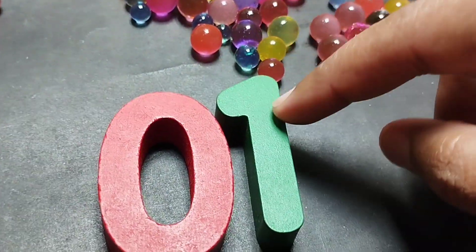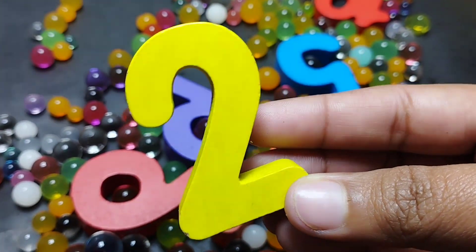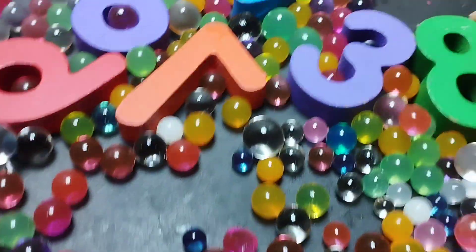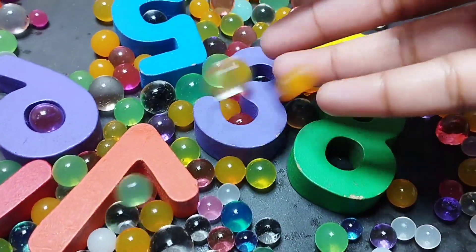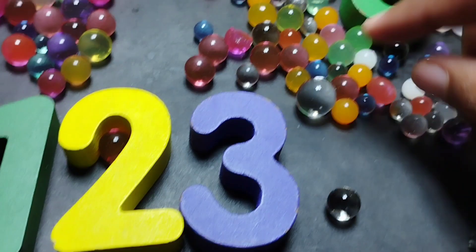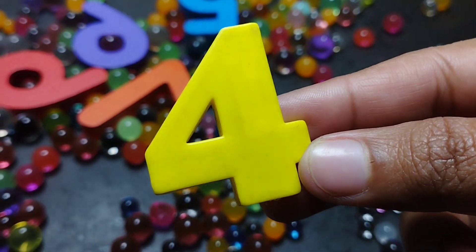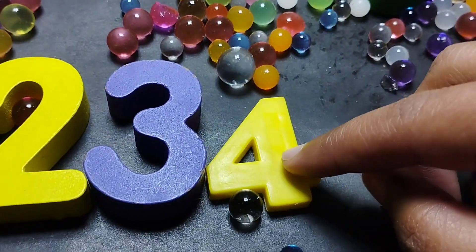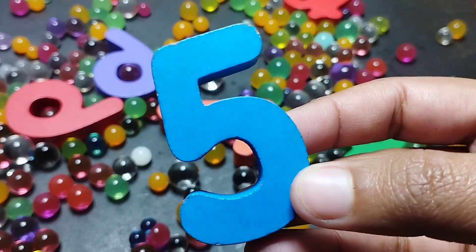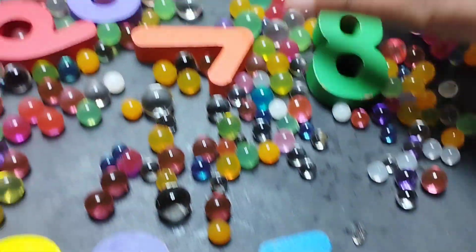The next number is number two. This is number two. The next number is number three. This is number three. The next number is number four. This is number four. The next number is number five. This is number five. Five.